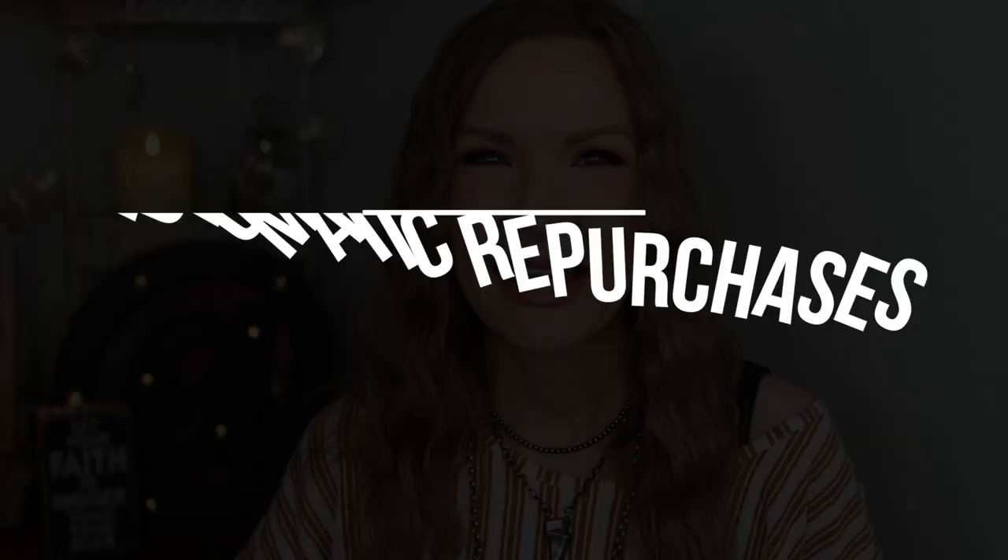Hey guys, welcome back! I have a video for y'all today on my automatic repurchase products. I saw my friend Jen Phelps Beauty do this video and I absolutely loved it — I love the video idea and loved hearing her answers, so I'm totally inspired by her. I will link Jen down below; definitely go check her out. She's just a doll, I love her channel.